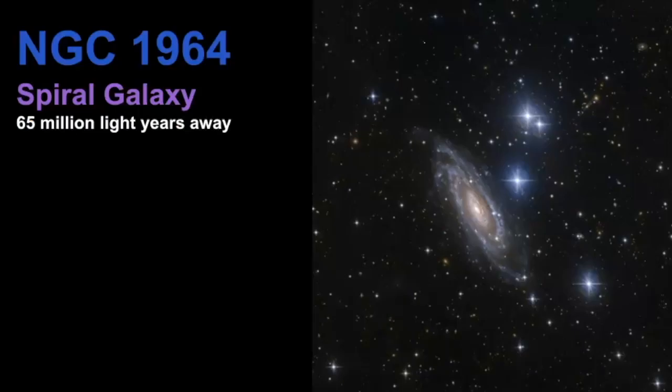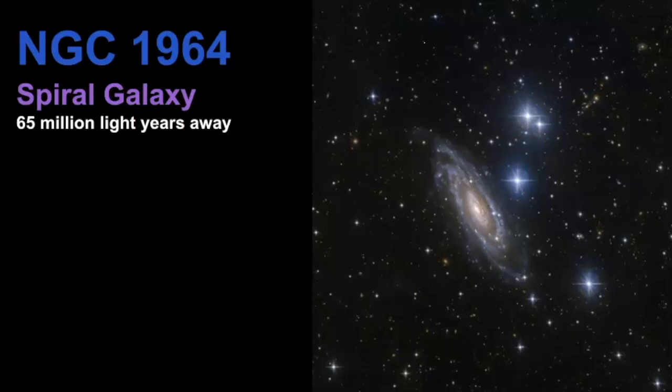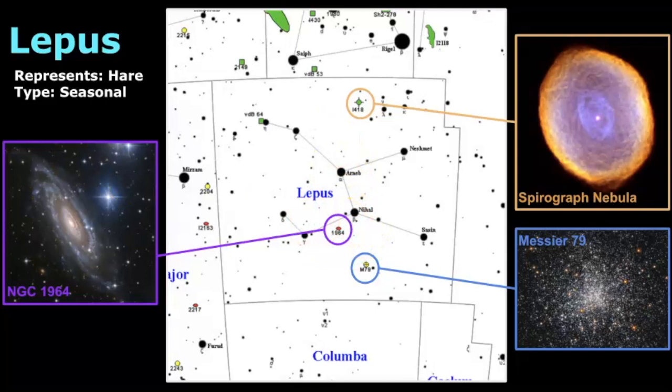Another object you can see is NGC 1964, which is a spiral galaxy estimated to be 65 million light years away. If we're trying to look for it, it is located next to the two brightest stars in Lepus. You definitely need some magnification in order to see a galaxy like this — this is definitely taken with what I like to call a NASA-size telescope. So if you have some sort of magnification, this is an object you can hopefully try to see.